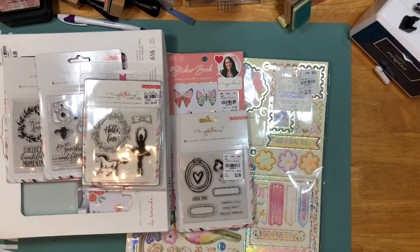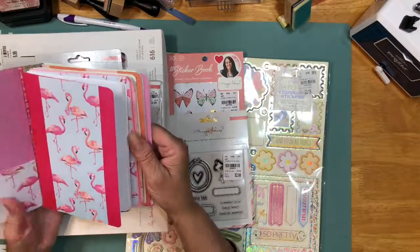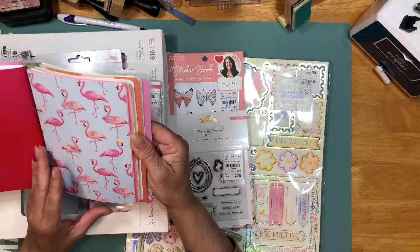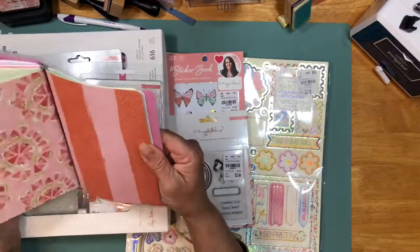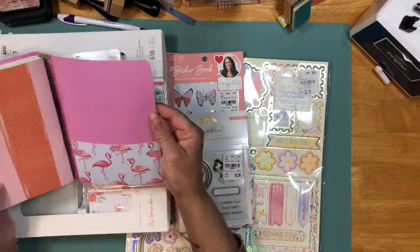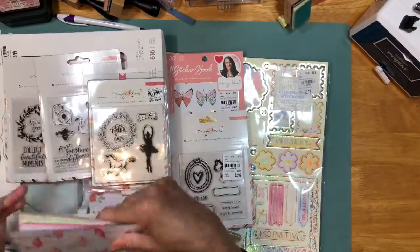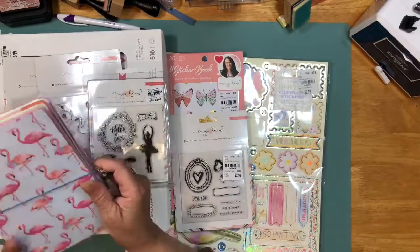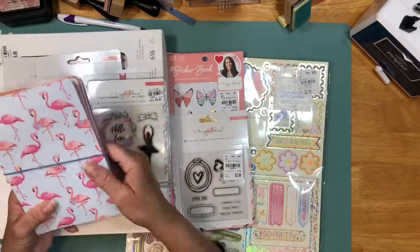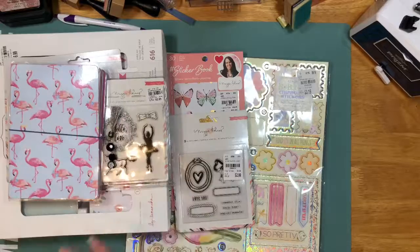She also knows I love flamingos, so she made me a little traveler's notebook with flamingos so I could use it to jot down notes and stuff like that. She made me that — very pretty, thank you. I have the dies to do these things and I still have not broken it down or opened it yet, but this is very pretty. Love those flamingos with the glasses. I do have that paper. Thank you so much, I love it and I will find use for it.